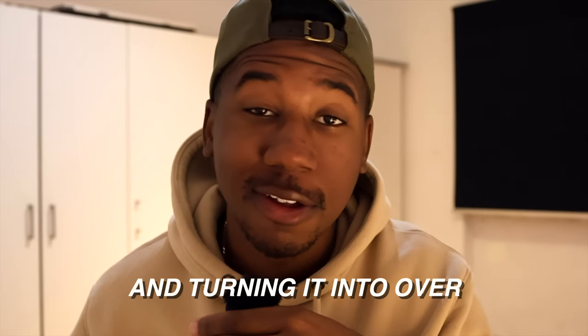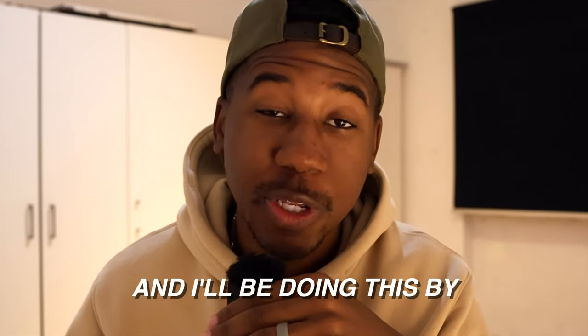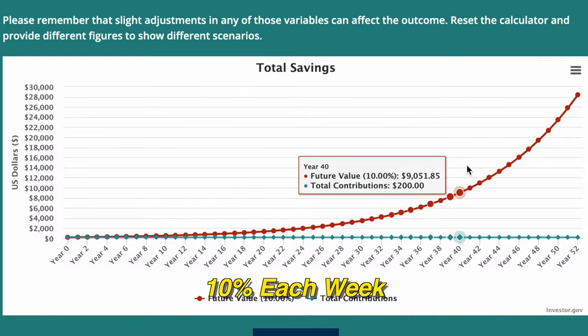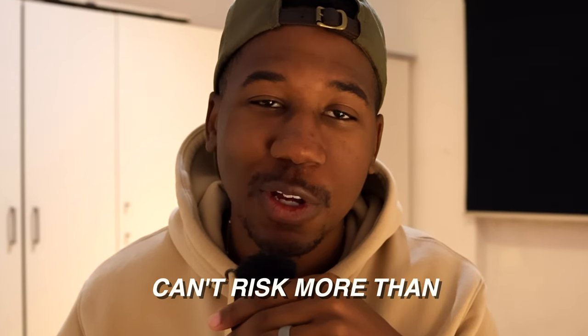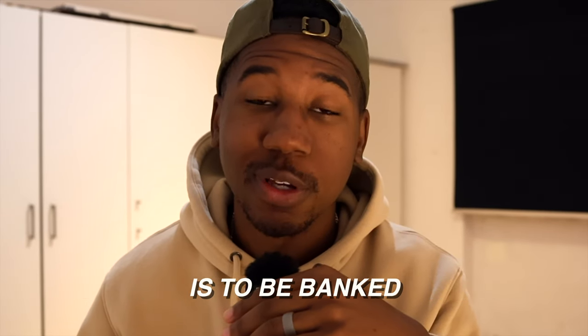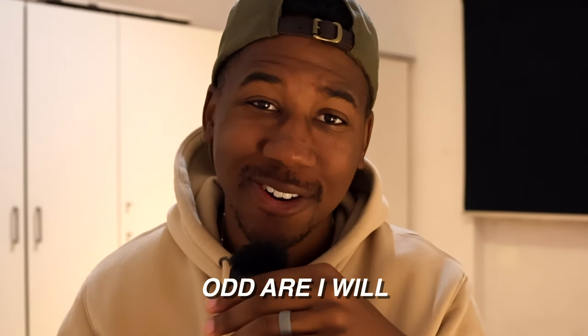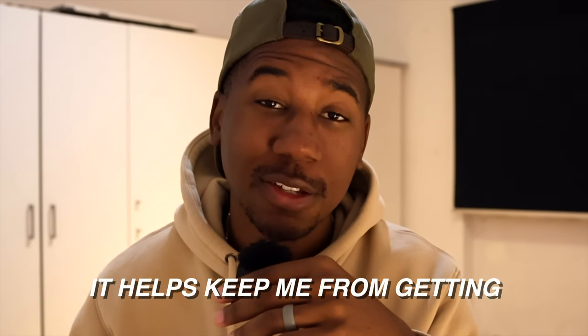I'm starting with $200 and turning it into over $28,000 trading options, and I'll be doing this by growing my account 10% each week. Here are the rules: can't risk more than 30% of my account per trade. At the end of each day, any money over the weekly goal is to be banked and put to the side should I need it in the future. Odds are I will — it helps keep me from getting too greedy.